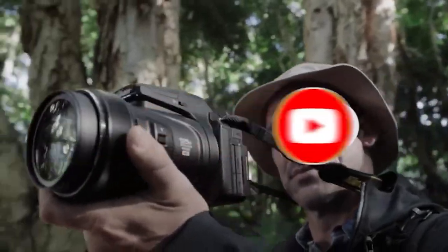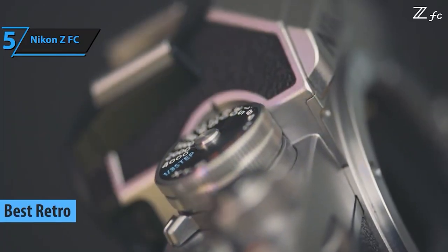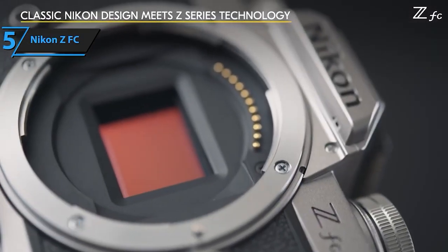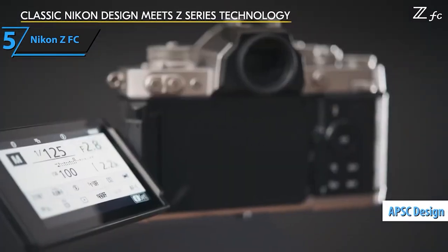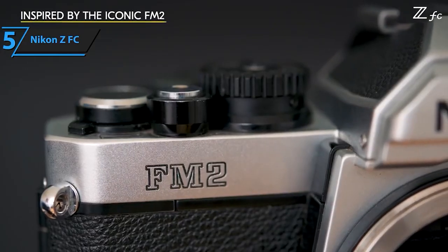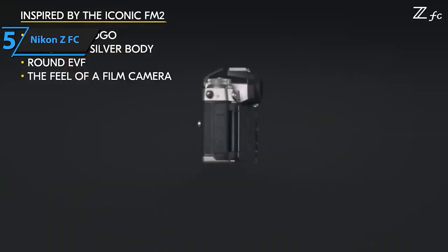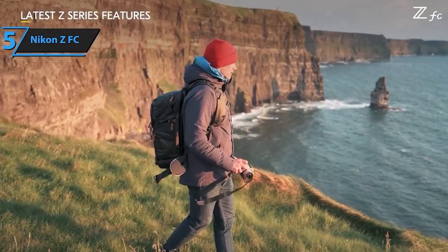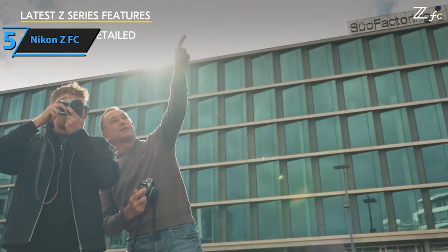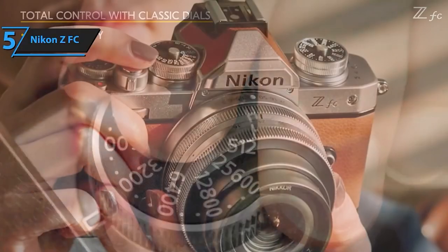Starting our list at number 5 is the Nikon ZFC. This stylish mirrorless camera brings together vintage design with modern technology, offering exceptional features for both beginners and enthusiasts. A retro-inspired compact mirrorless camera that seamlessly merges classic aesthetics with cutting-edge technology, this Nikon USA model boasts an exceptional blend of style and functionality, making it a versatile choice for both stills and video. Equipped with a powerful 20.9 MP DX CMOS sensor and the XP6 processing engine, the ZFC delivers superb image quality and performance, ensuring every shot is rich in detail and clarity.